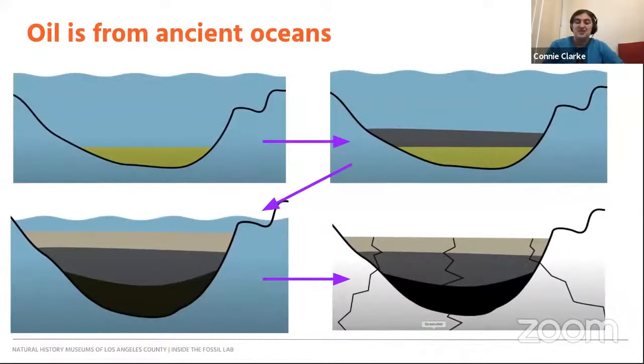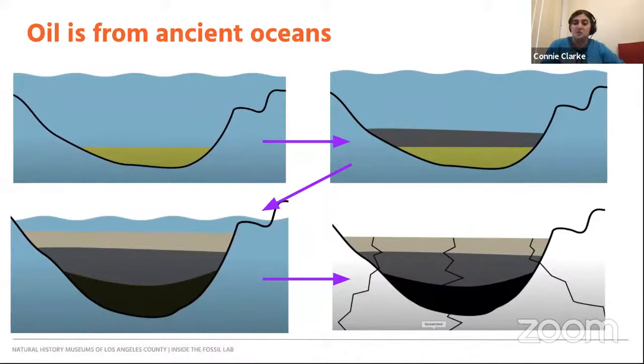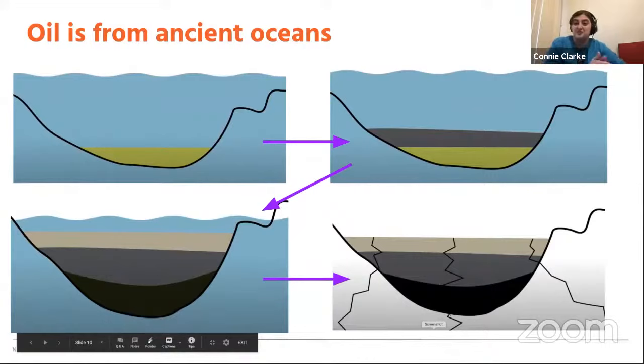That oil is from ancient oceans. About 20 million years ago, Los Angeles was underwater, and little microorganisms called diatoms lived and died there. As they died, they sank to the bottom, and over time sediment like rocks and clays washed down from the mountains and covered them. Over even more time, as more sediment piled on and tectonic forces acted, those diatoms experienced heat and pressure in just the right amounts to be cooked into oil. Today Los Angeles is no longer an ocean — we're above ground and sitting on a lot of oil fields.